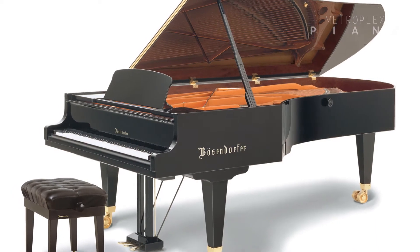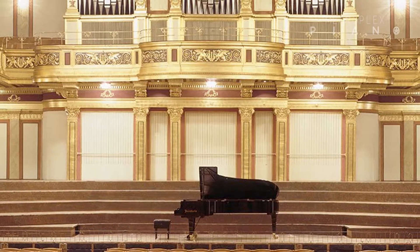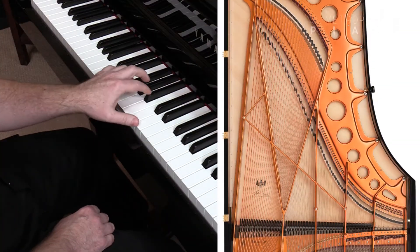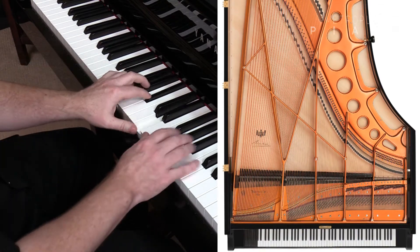And second, the legendary sound of the Boesendorfer Imperial, featuring a characteristic warm tone known as the Viennese sound. Perfect for playing stately melodies from composers such as Brahms and Beethoven.